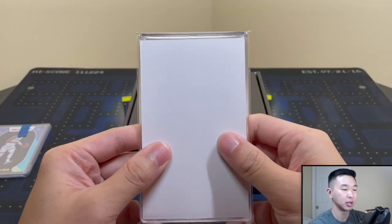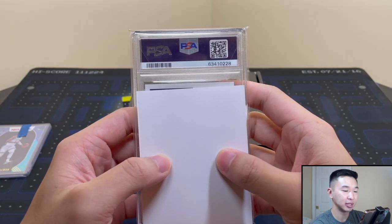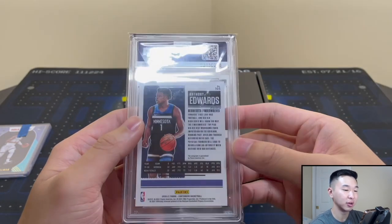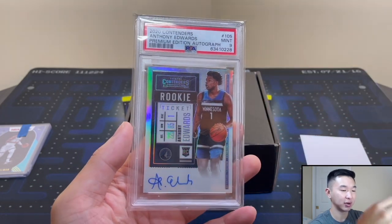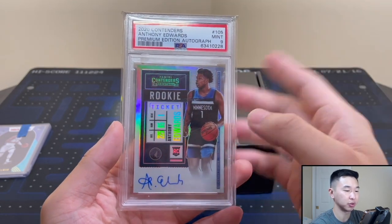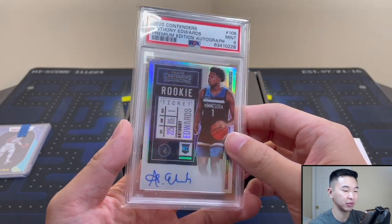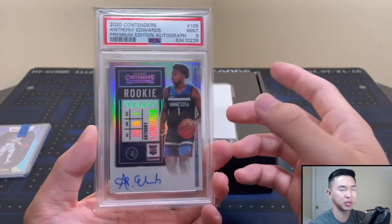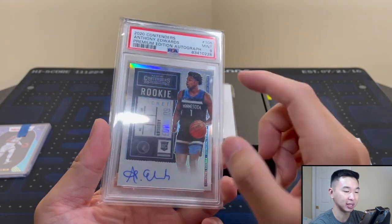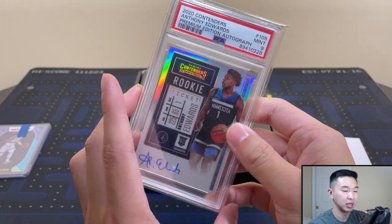Here's the first card — PSA graded. It's Anthony Edwards, a PSA 9 Contenders Premium Edition autograph. These aren't numbered so I don't know the print run, but it's the premium edition. I have the gold one which I pulled in our boxes versus break series. Big Ant fan — excited to see how he does this coming season.